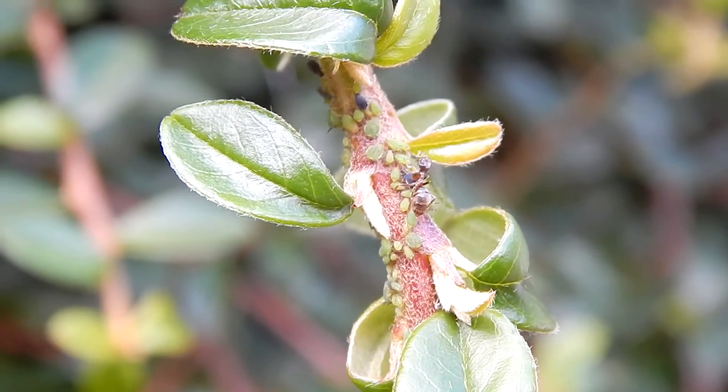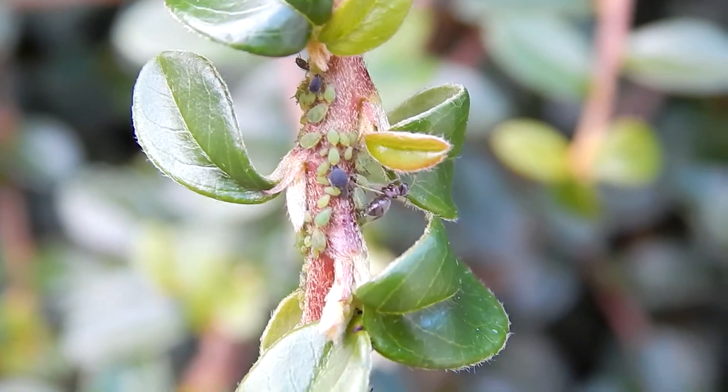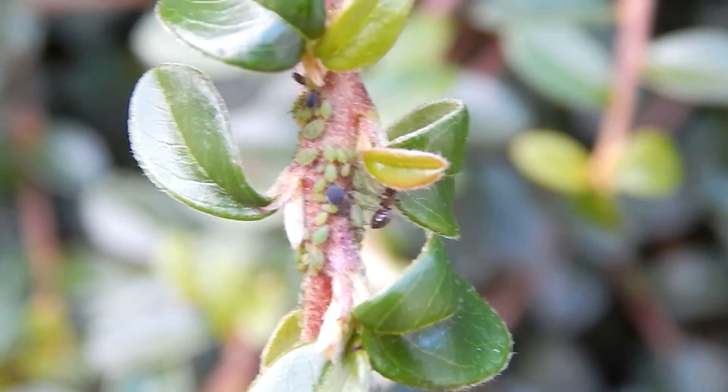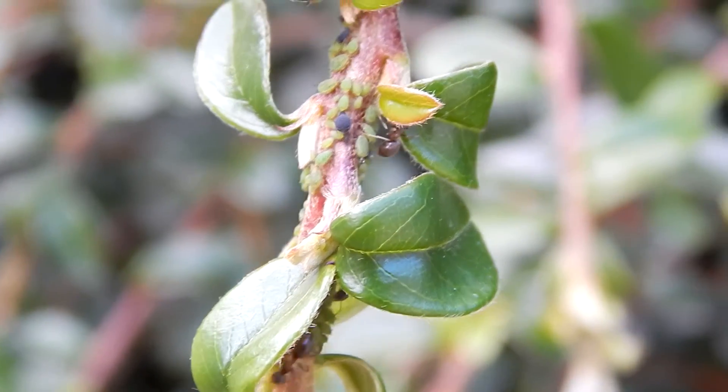Anyway guys, I hope you enjoyed the video. It's been a learning curve for me — it was very interesting to see ants in the wild collecting honeydew and nectar. Thanks for watching, take care, and I'll see you next time.